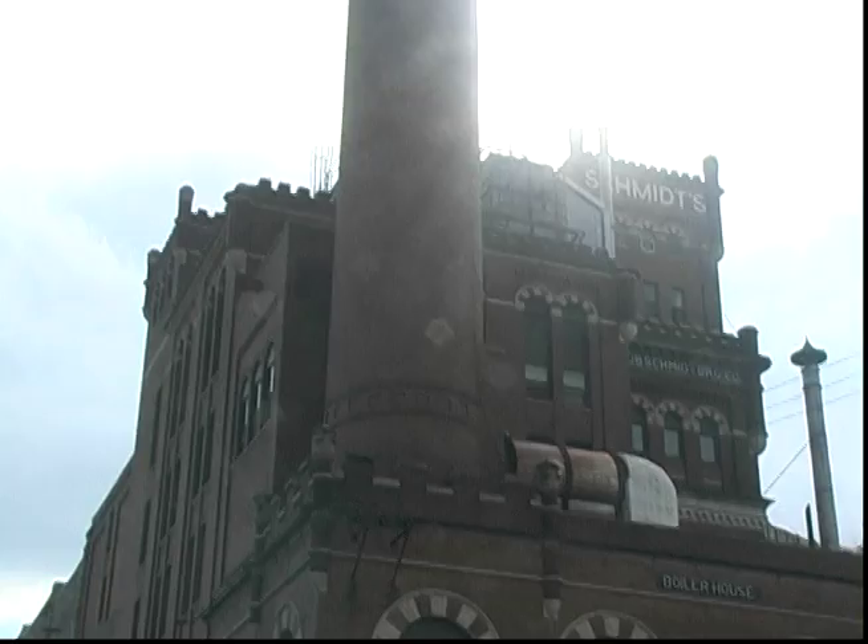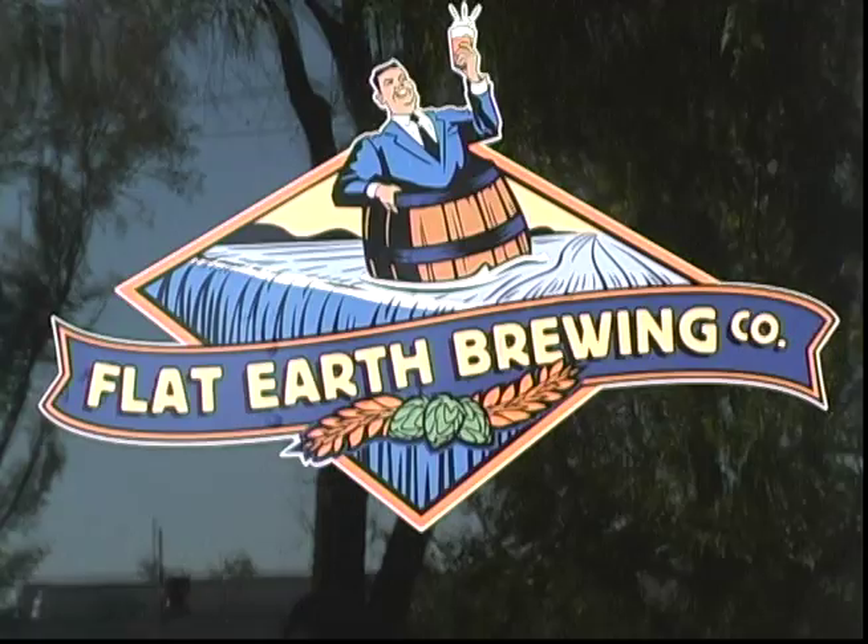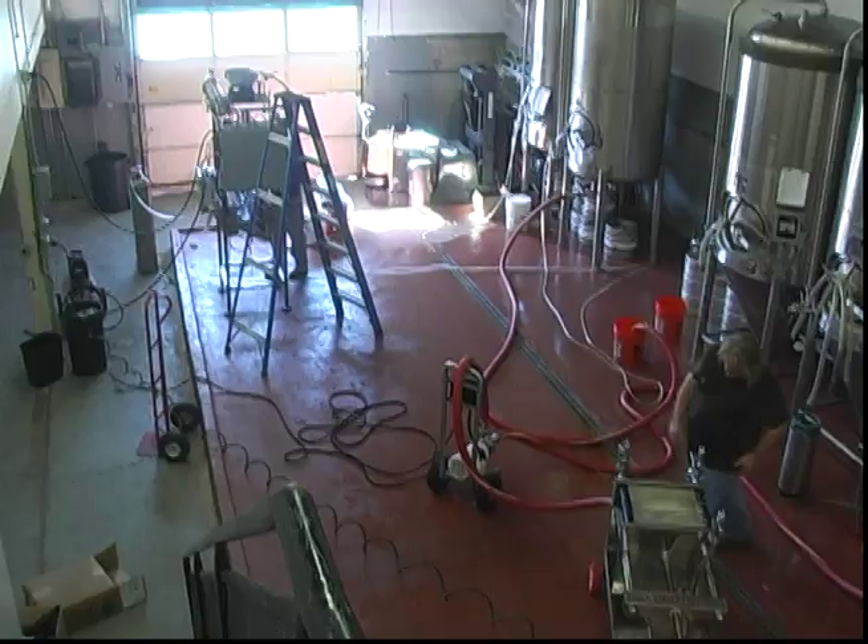At the beginning of the 20th century, breweries were often massive complexes that stretched for several city blocks, like the Jacob Schmidt Brewery did along West 7th Street. However, fine beers can be made in much smaller facilities. Let's take a tour of the Flat Earth Brewing Company in St. Paul, Minnesota.